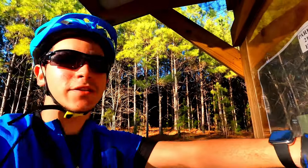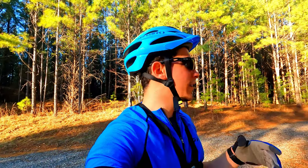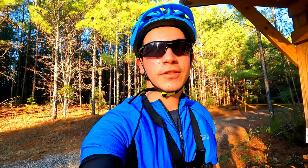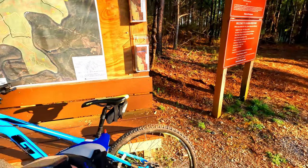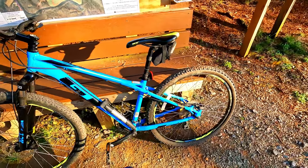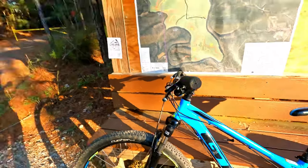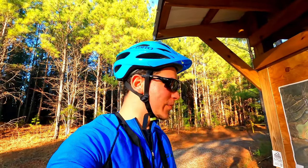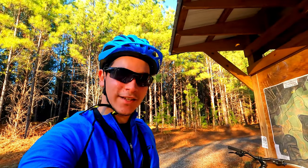Flying Squirrel is probably one of the most popular trails here in Cahaba River Park, and you guys are about to see why — it's all downhill, there's some jumps at the end. I'm not a professional, this is just for fun. This is my bike, I ride a GT Aggressor, it's a hardtail with 27 and a half inch tires. Thank you so much for clicking on this video, and let's get started.